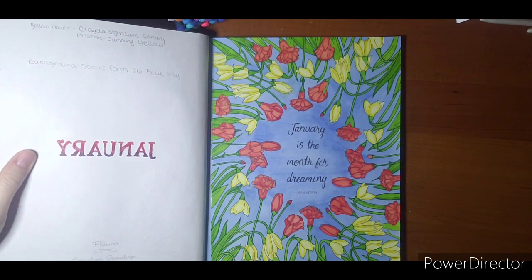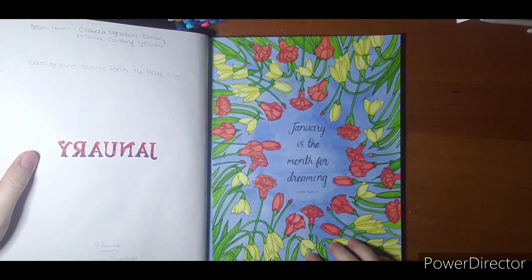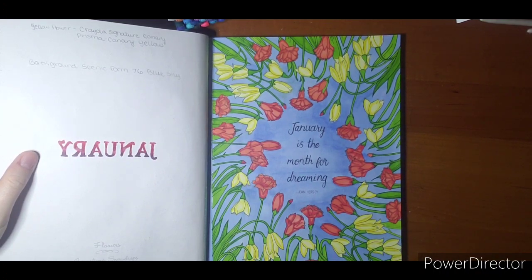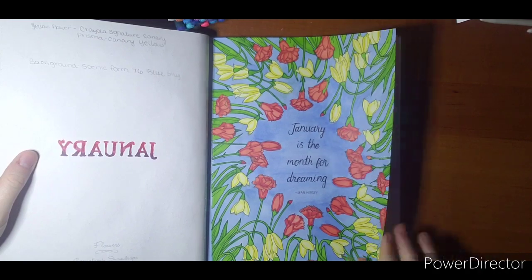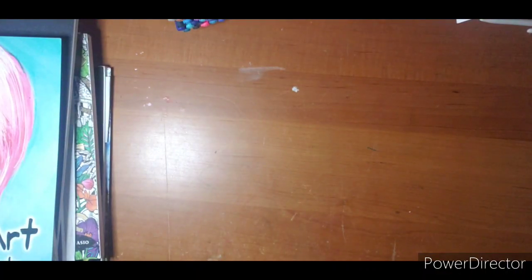I'm not sure how well it worked out, but I do love my colors. These flowers are Crayola Signature and then some Prisma over top. The rest is alcohol marker. Next stop will be February, so I'm pretty excited for this book. It will stay out and hopefully we will get some more done in it.